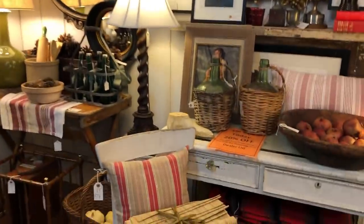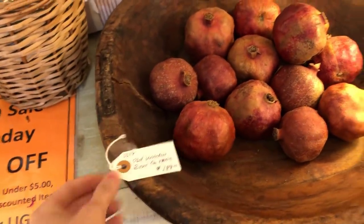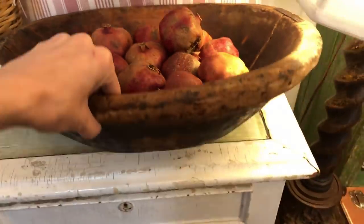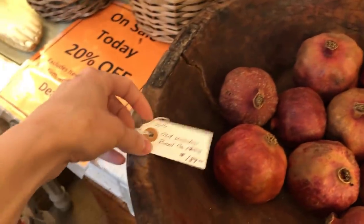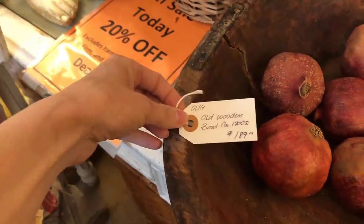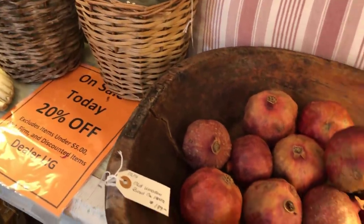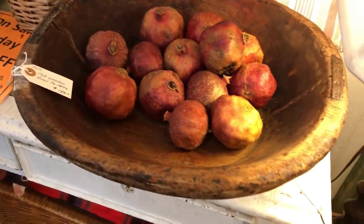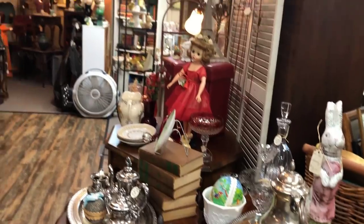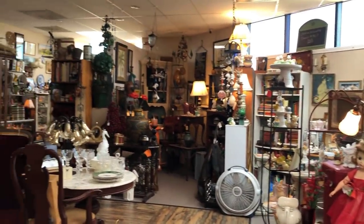Moving on to the next antique store. This was the first little vendor section, and right away this bowl caught my eye — super unique, really large, and very hard to find this aged and in this size nowadays. They're not cheap, but they will really make a statement in a space.